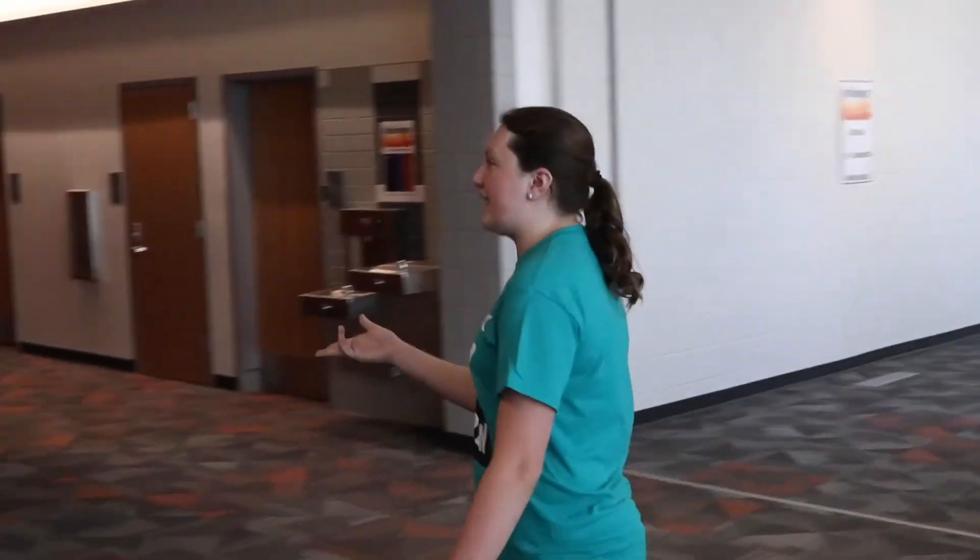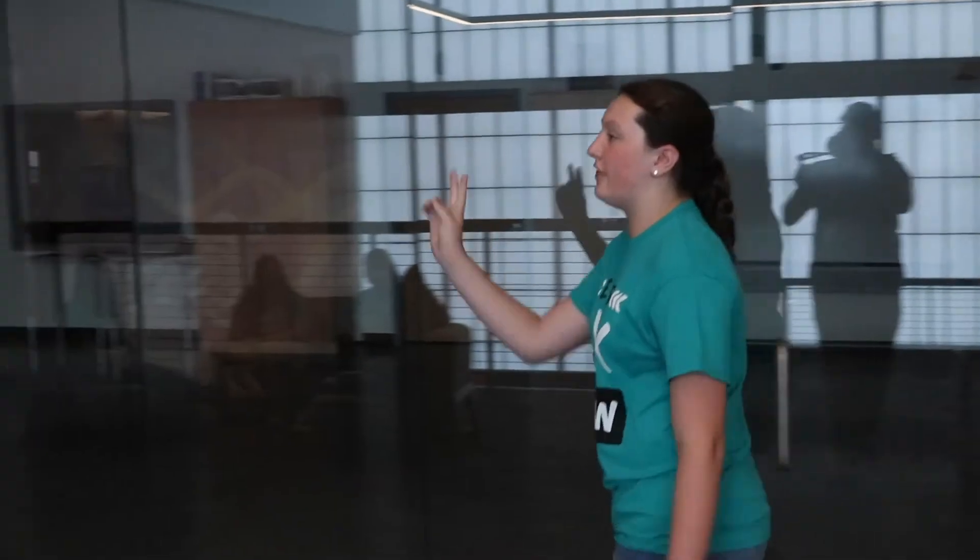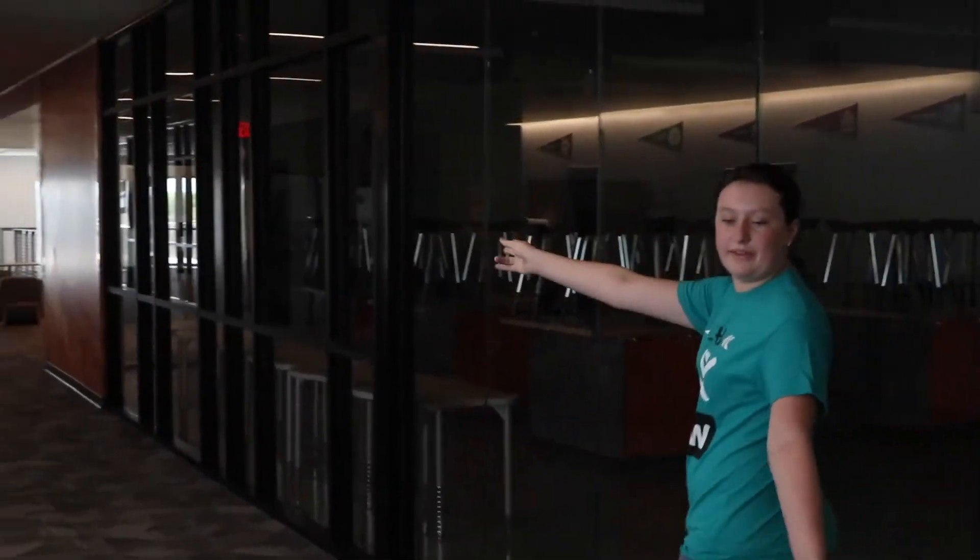This is the upstairs classroom building where you'll find all of your upstairs classes. Right here is the computer science and engineering classroom, and right over there is the marketing classroom.